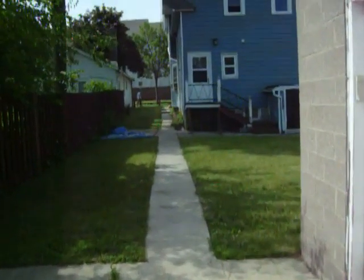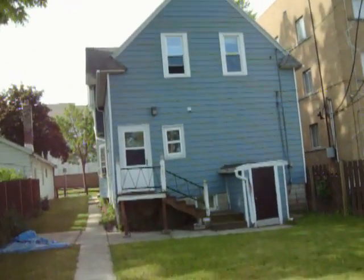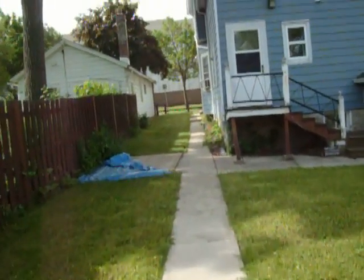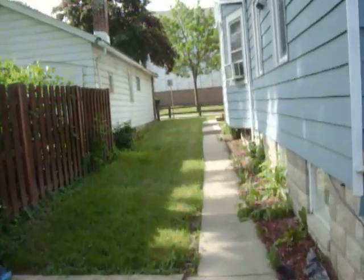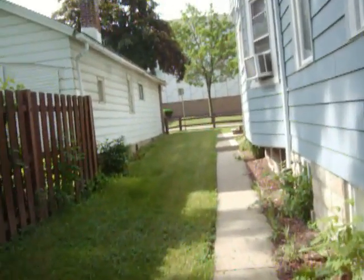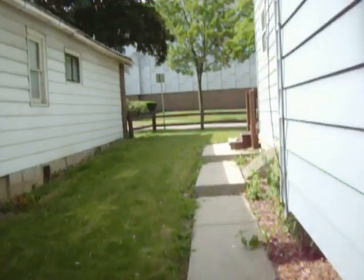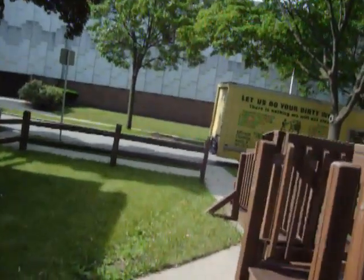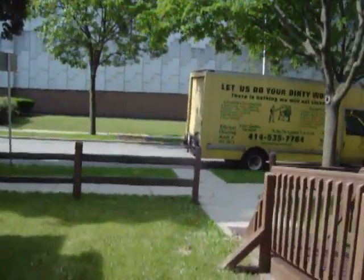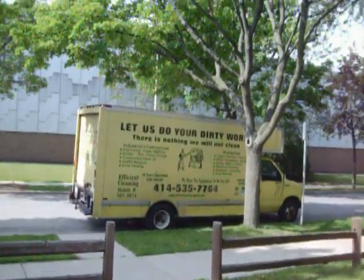So I'm just giving you an overall view of what we're going to do. This is the house we're doing — the upper, not the lower. This is Efficient Cleaning. Our phone number — give us a call at 414-305-3074. We're a full-scale cleaning company. We do anything and everything. We do what other people won't do, as you can see — that's what our truck says. We're a fully insured company and we've been around for 18 years.